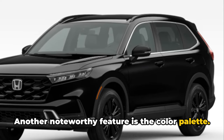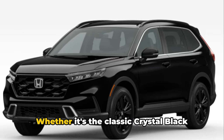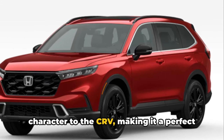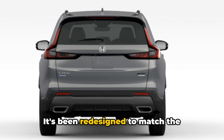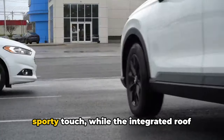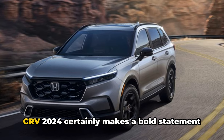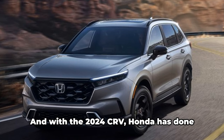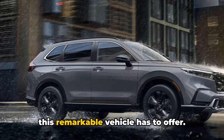Another noteworthy feature is the color palette. The Honda CR-V 2024 offers a myriad of vibrant premium colors that accentuate its stylish design. Whether it's the classic crystal black pearl or the adventurous radiant red metallic, each color adds a unique character to the CR-V, making it a perfect fit for different personalities and lifestyles. The rear end has also been redesigned with new eye-catching LED taillights and a restyled tailgate. The dual exhaust finishes give it a sporty touch, while the integrated roof rails add to its versatility. With its striking new design, the Honda CR-V 2024 certainly makes a bold statement on the road.